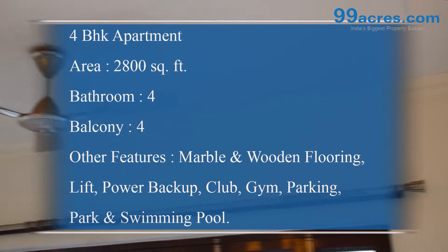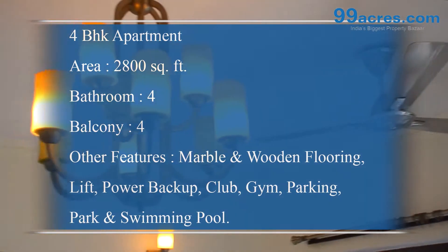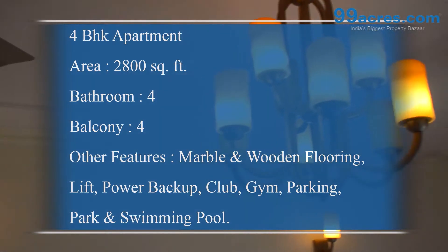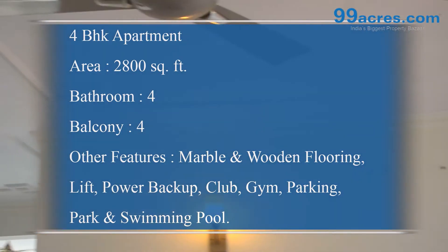Major amenities for the apartment include lifts, 24-hour power backup, dedicated security, club, gym, ample parking space, a park and a swimming pool.